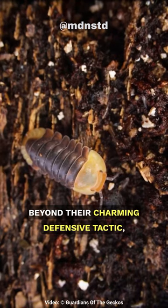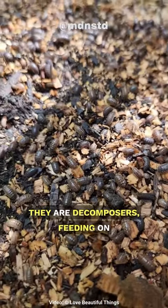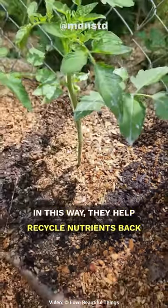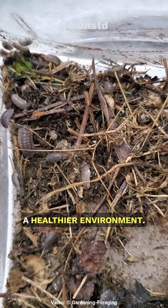Beyond their charming defensive tactic, pill bugs play a valuable role in ecosystems. They are decomposers, feeding on decaying organic matter and contributing to the process of breaking down dead plant material. In this way, they help recycle nutrients back into the soil, promoting a healthier environment.